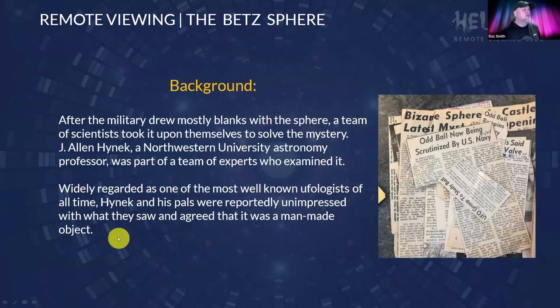After the military drew mostly blanks, a team of scientists took it upon themselves to solve the mystery. Jay Allen Hynek, a Northwestern University astronomy professor, was part of a team of experts who examined it. Widely regarded as one of the most well-known ufologists of all time, Hynek and his peers were reportedly unimpressed with what they saw and agreed that it was a man-made object.